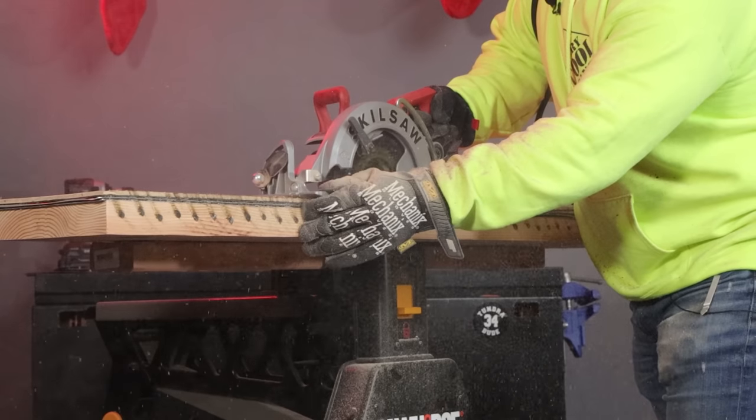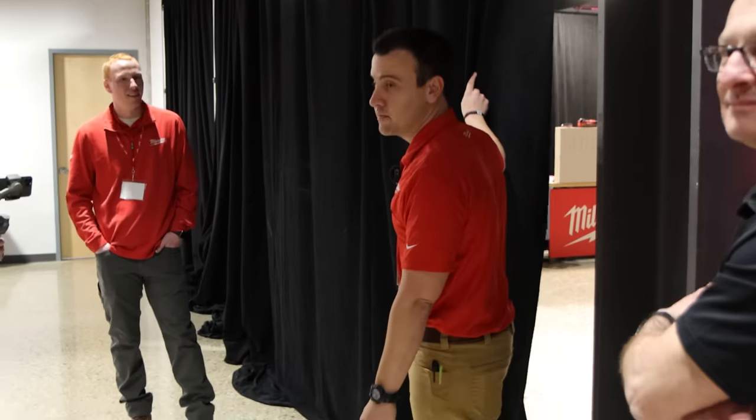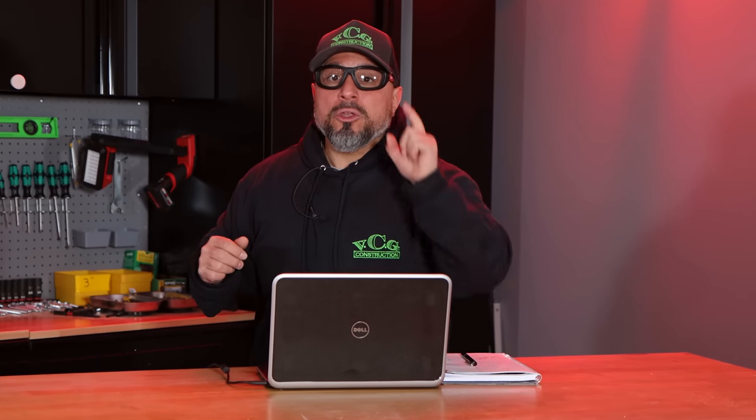Here we do a whole bunch of tool testing. We also, on occasion, meet with the manufacturers. We get to look at their new tool offerings, then we get their vision for the upcoming years. We sometimes also get a behind-the-scenes look at what might be coming to market. And we've comprised all of that knowledge and experience to come up with the top five power tool platforms you should be watching or investing in for 2022.